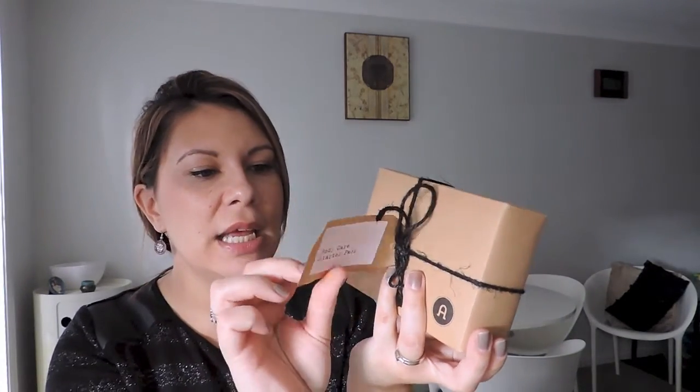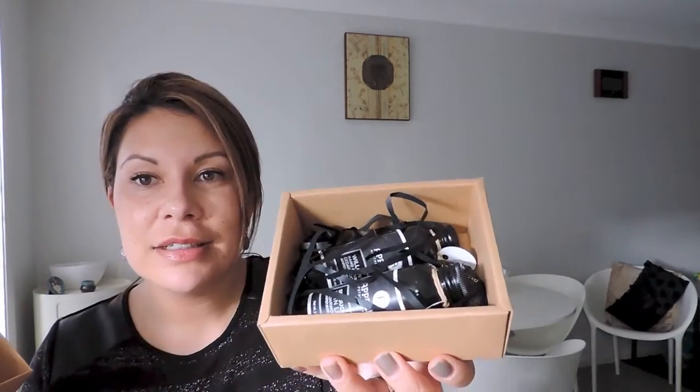The last item is the body care starter pack. It's got the cute little box with the tag and little string. One thing I'll note is that on the back it doesn't list what's actually in the pack - if I gave this as a gift someone would have to open it up to see, but I guess that's part of the excitement. I love these little boxes - I can use them again to store stuff. The first item is a sea buckthorn skin lotion, and I just wanted to try out the range. I think this was $19.95 for the pack.